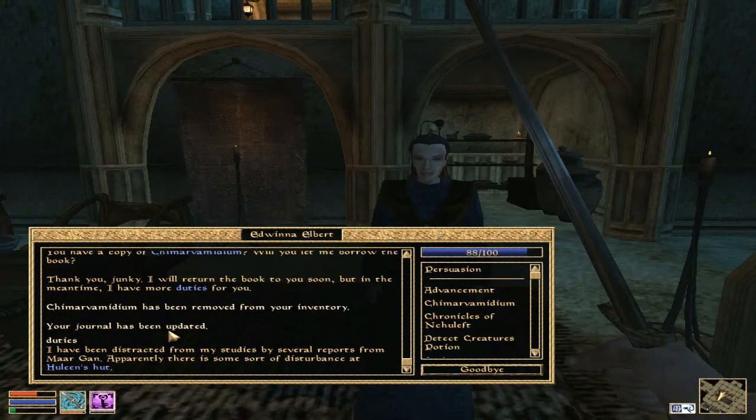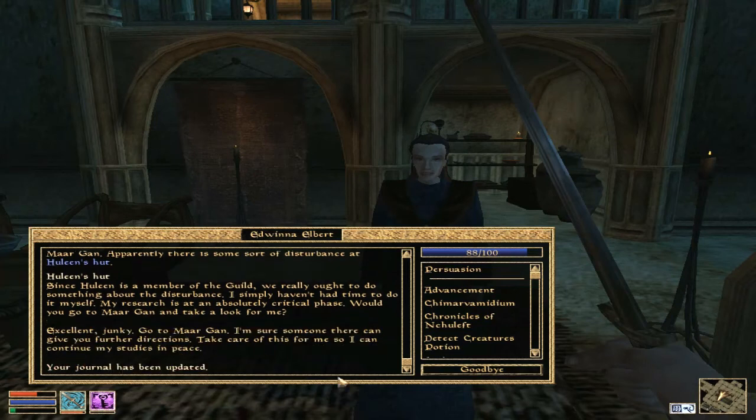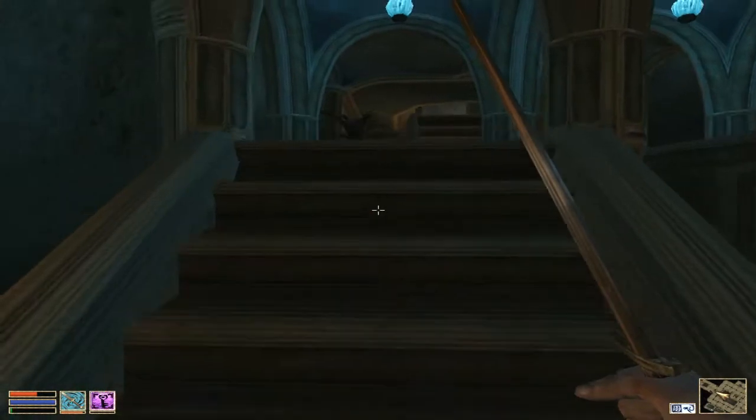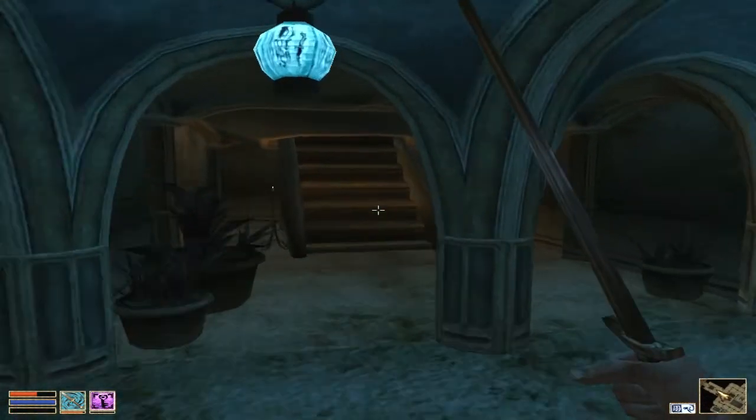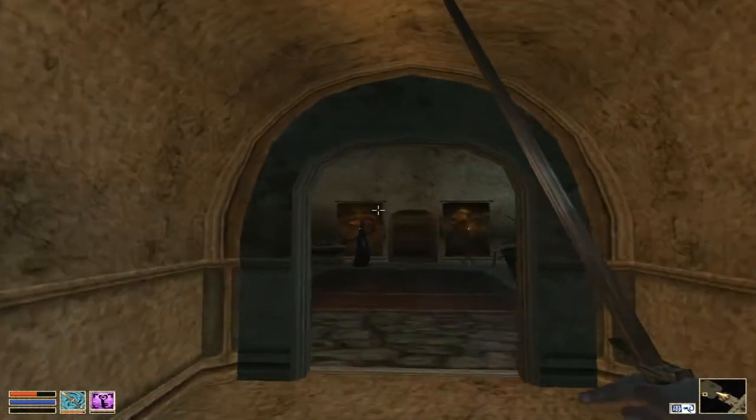She says: I have been distracted from my studies, and there are reports from Morgan that there is some sort of disturbance at Hoolan Heart. Since Hoolan is a member of the guild, we really ought to do something about the disturbance. I simply have not had time to do it myself — my research is at an absolutely critical phase. Would you go to Morgan? There is no Guild of Mages in Morgan, so we have to travel via Strix Rider.